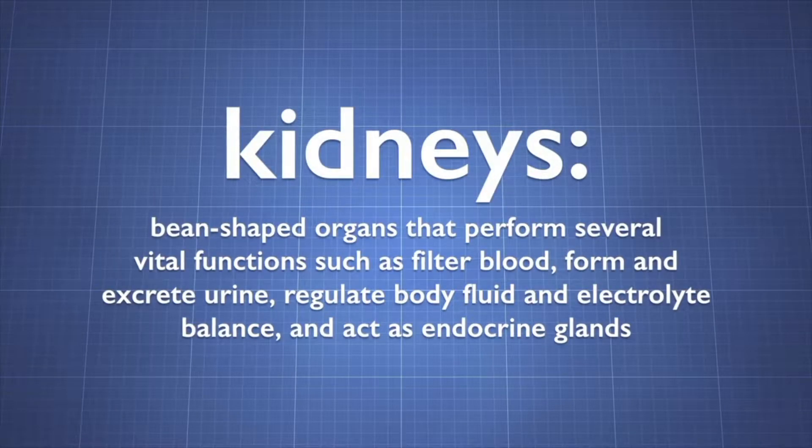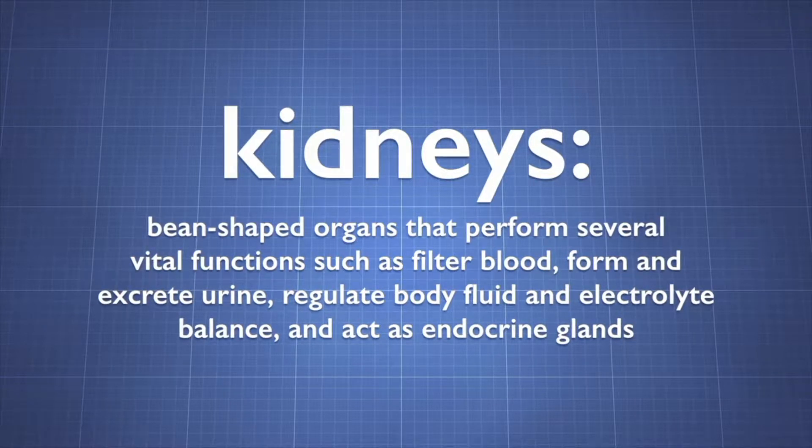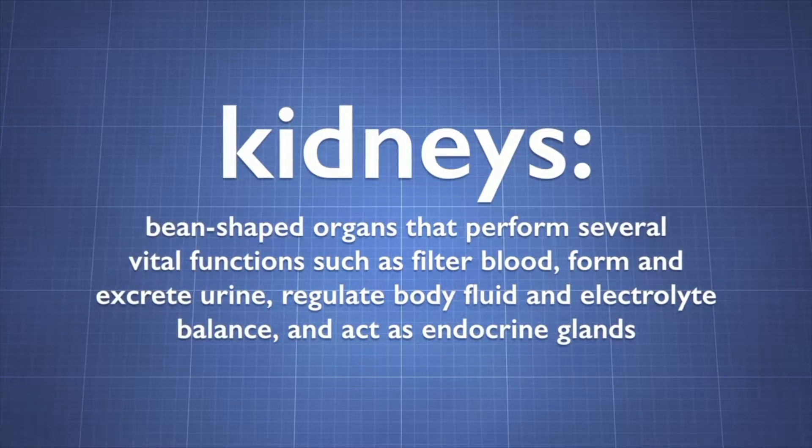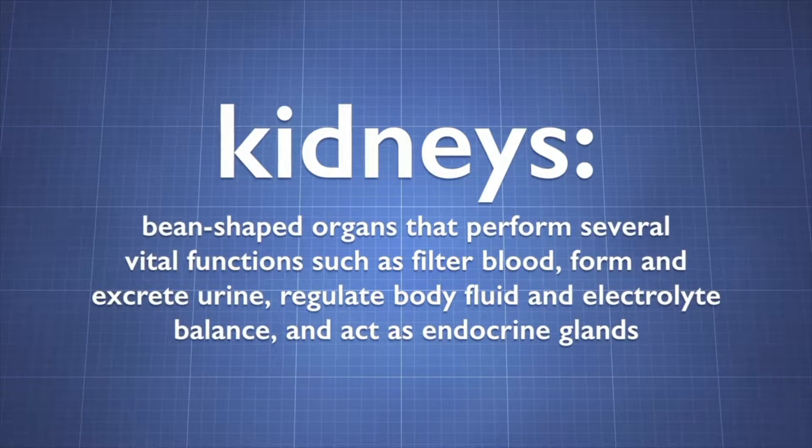The kidneys are a pair of bean-shaped organs that perform several vital functions. The kidneys filter blood, form and excrete urine, regulate body fluid and electrolyte balance, and act as endocrine glands.